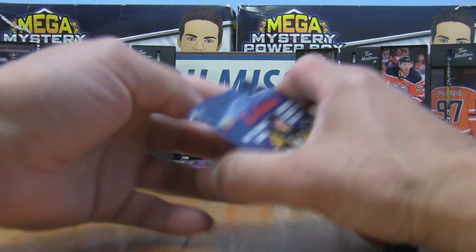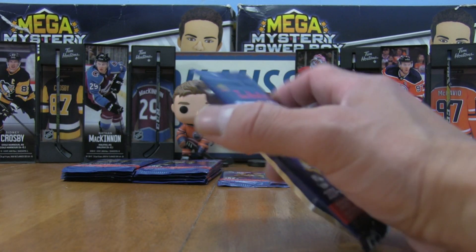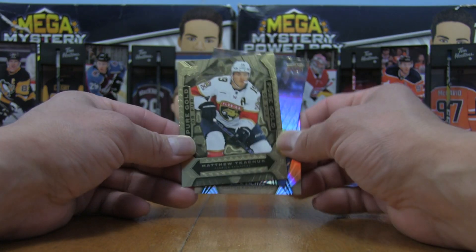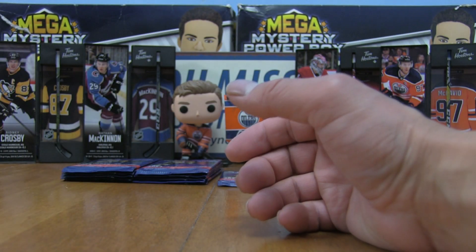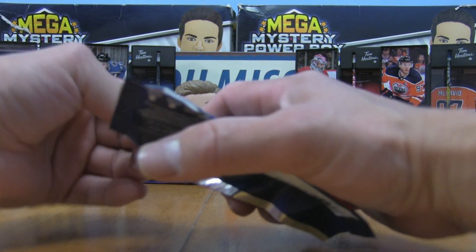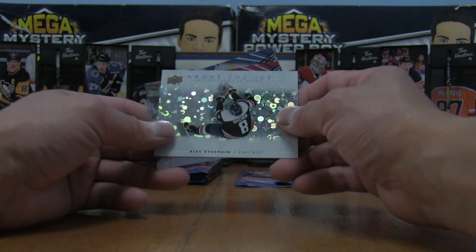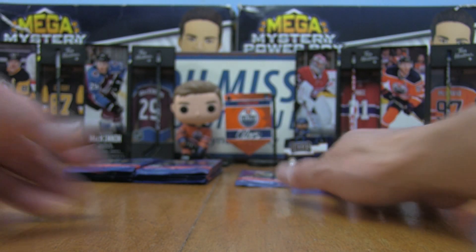If you live in Canada, go pick up some Tim Hortons and maybe send packs to Firebox Breaks — I'll open them and add the hits to my collection. We've got Eichel, Power, Kucherov, Alex Newhook, and an Above the Ice Alex Ovechkin — Oven Chicken right there. I'll gladly take those to help finish my set.